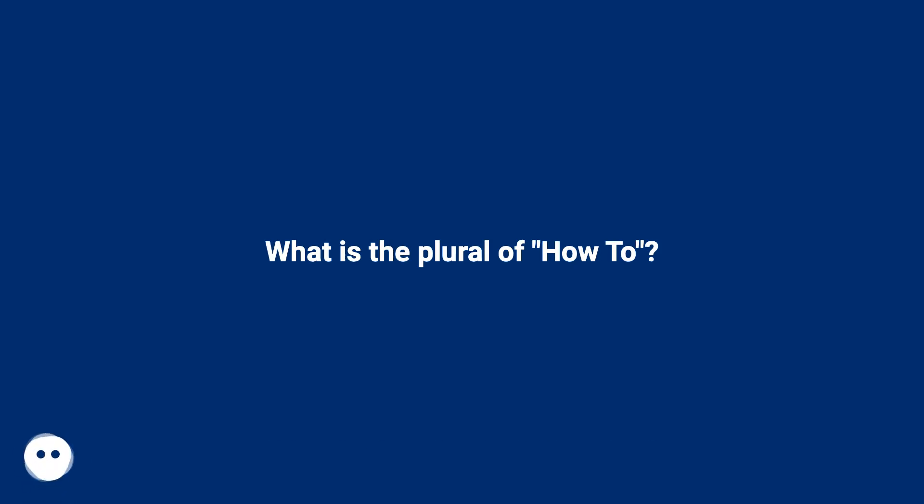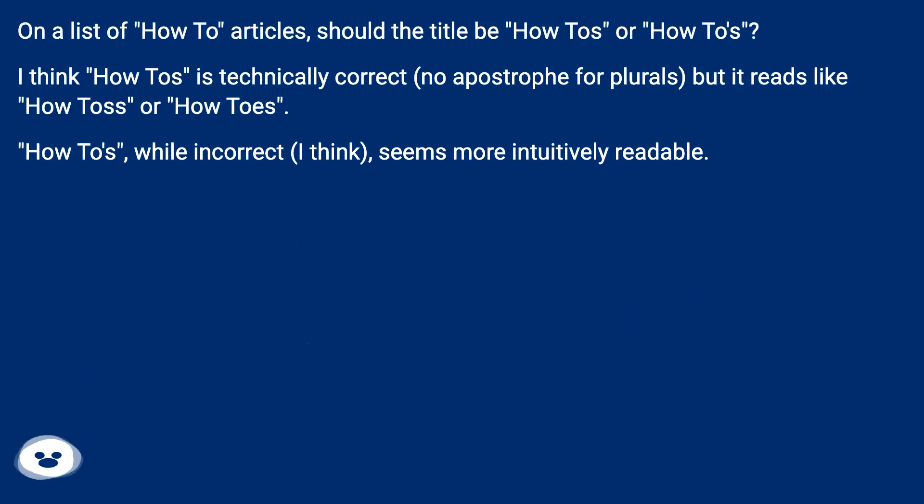What is the plural of how-to? On a list of how-to articles, should the title be how-tos or how-to's? I think how-tos is technically correct — no apostrophe for plurals — but it reads like how-to's. How-to's, while incorrect I think, seems more intuitively readable.